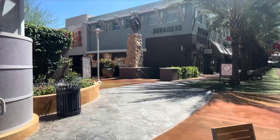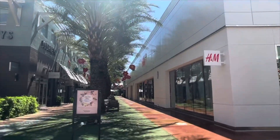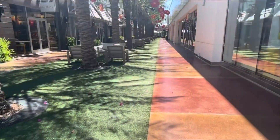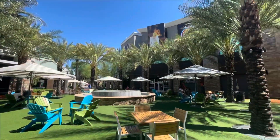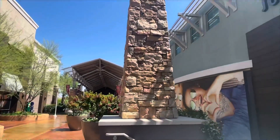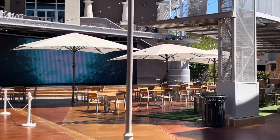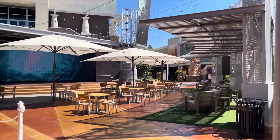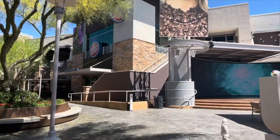Desert Ridge Marketplace has everything from basic shopping like Target, Walgreens, CVS, and grocery stores, all the way to fun retail shops like H&M. There's a good number of restaurants to choose from, plus a couple of bars. Copper Blues Live always has live music, great food and drinks, and The Whining Pig is another bar-restaurant that's also a speakeasy. There's also live entertainment on weekend evenings with a stage.